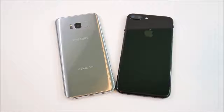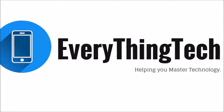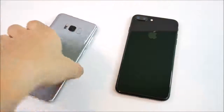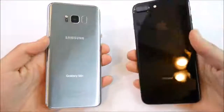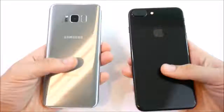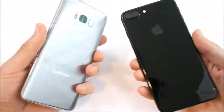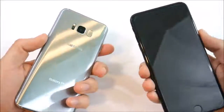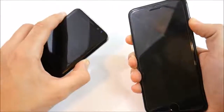Samsung Galaxy S8 Plus versus iPhone 7 Plus speed test. This is Nick from Everything Tech, helping you master your technology. Welcome to the Samsung Galaxy S8 Plus versus the iPhone 7 Plus speed test. These are the two best from the top two manufacturers in sales around the US and around the world. We're going to begin with the boot up test — three, two, one.